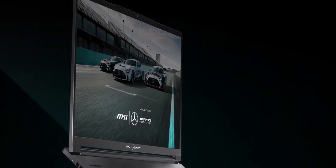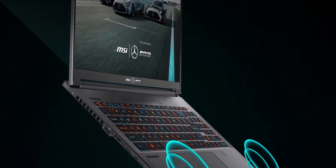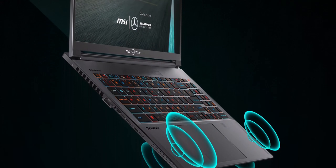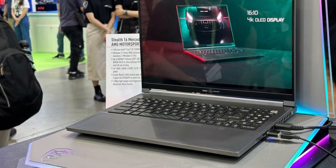Dominate every track or game like the Mercedes-AMG GT2. Its exclusive Dynaudio 6-speaker system, much like the Burmester Premium audio system found in Mercedes-AMG cars, provides unparalleled audio quality in the pursuit of ultimate performance.